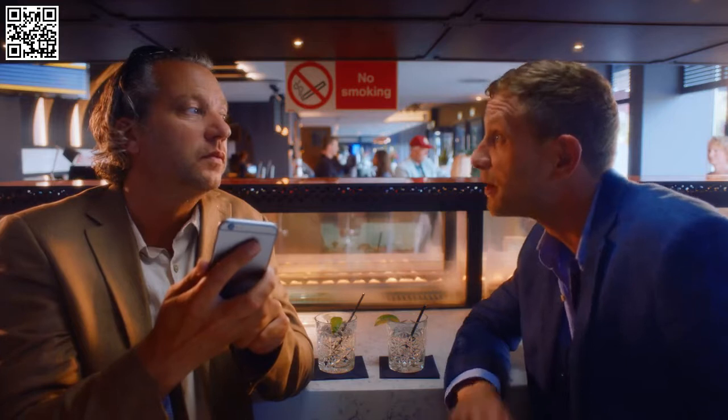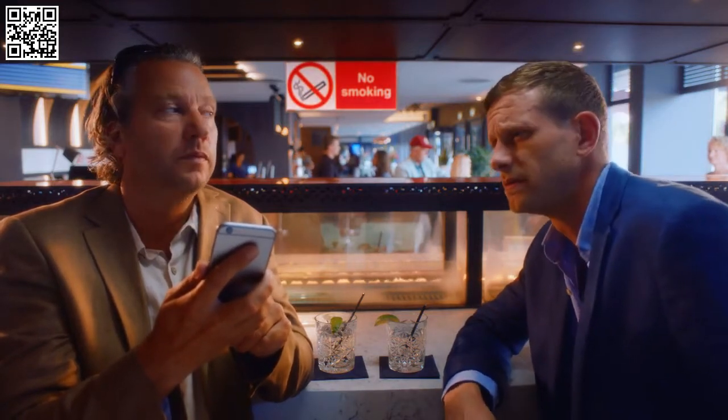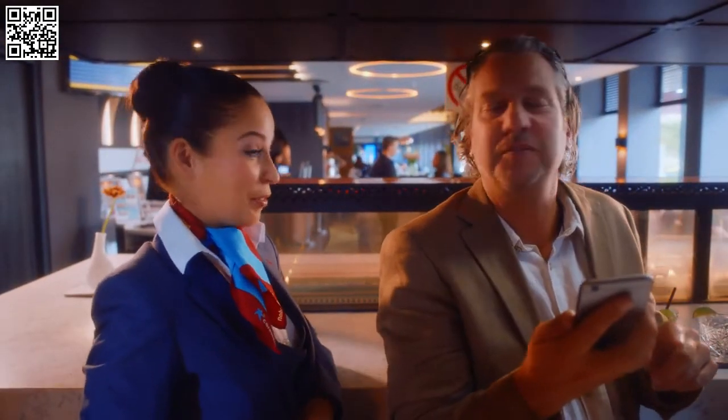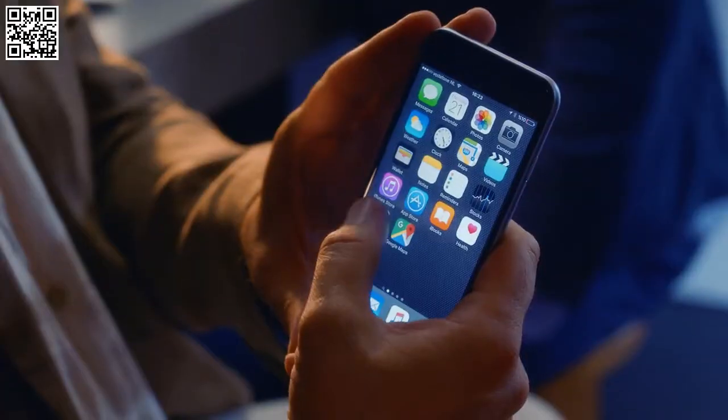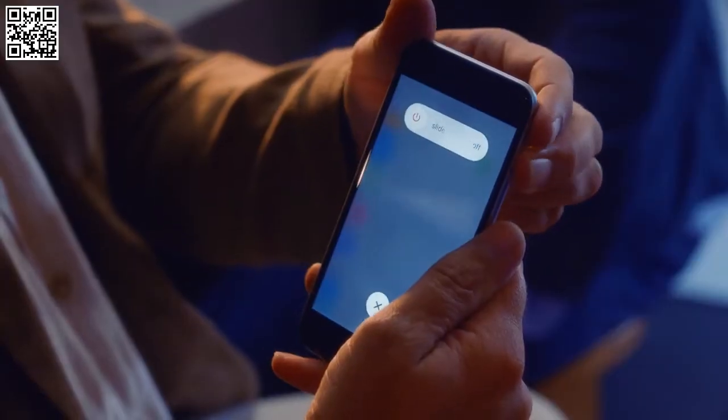We would like to remind you that smoking of all tobacco products and electronic cigarettes is forbidden inside the aircraft. The use of mobile phones and electronic devices is not permitted during takeoff, landing, and when the fastened seatbelt signs are on. Mobile phones may be used in flight mode during cruise level. Please bring your mobile to flight mode and switch it off.